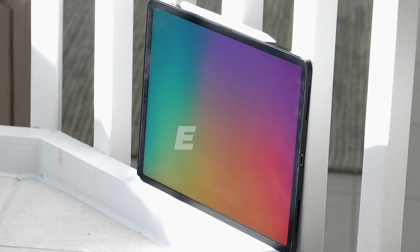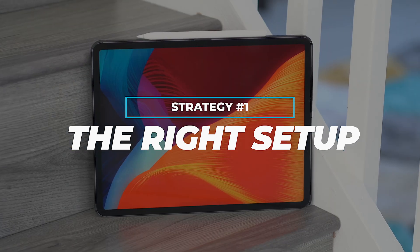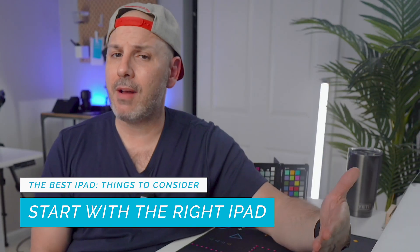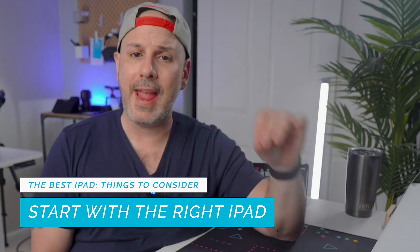In today's video, I have three strategies that will help you get organized with your iPad. We're going to talk about optimizing your iPad with the right accessories, mastering multitasking features, and harnessing the power of productivity apps. I'll sprinkle in some practical tips along the way that you can implement right after watching this video. First and foremost, let's talk about optimizing your iPad with the right setup. When it comes to maximizing your productivity, the very first step is to ensure that you have the right setup, selecting the appropriate iPad model and picking out accessories that will enhance your experience.